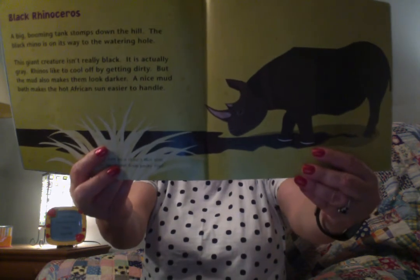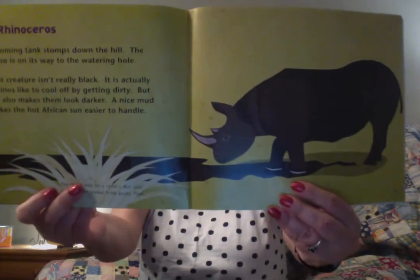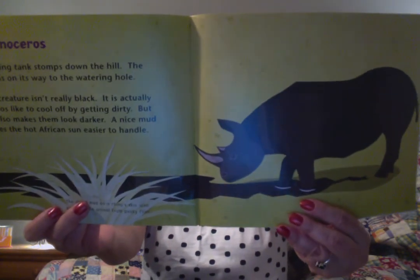Black rhinoceros. Do you think he's really black? Let's read and find out. A big booming tank stomps down the hill. The black rhino is on its way to the watering hole. This giant creature isn't really black — it's actually gray. Rhinos like to cool off by getting dirty, but the mud also makes them look darker. A nice mud bath makes the hot African sun easier to handle. The dried mud on a rhino's skin also protects the animal from pesky flies. A mud bath sounds pretty good — much rather have that than flies!